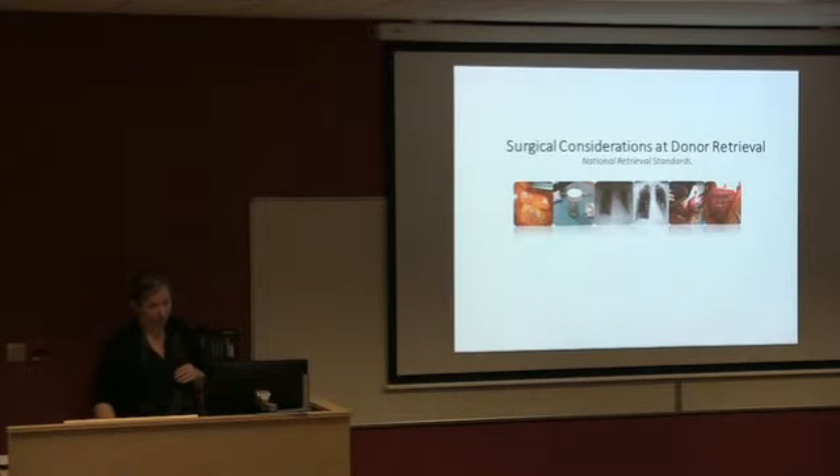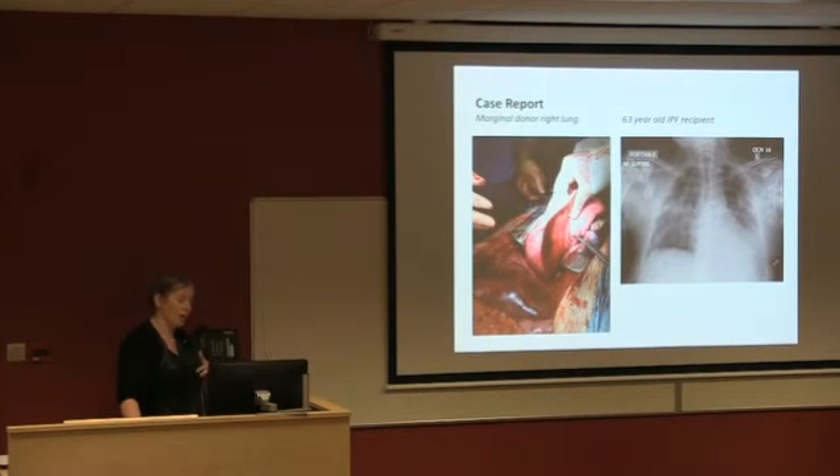There are lots of reasons to consider EVLP: oedema of the lungs, pus in the lungs, left lower lobe collapse — which often happens with high BMI donors — or when you're not quite sure what you're dealing with, for example a donor with bullae from smoking. If the ischemic time is going to be more than 12 hours and you want to look at the lungs before making a decision, you might consider EVLP prior to implantation. Similarly, if you're waiting on a cross-match and the donor hospital wants to retrieve immediately, EVLP can bridge the logistics.